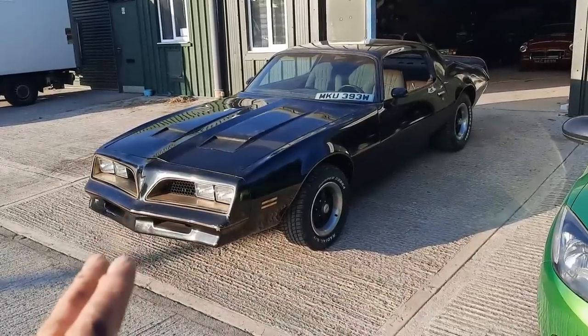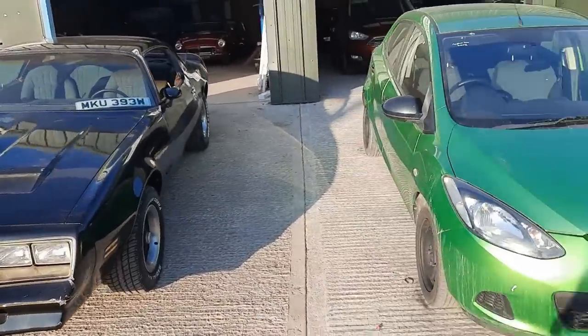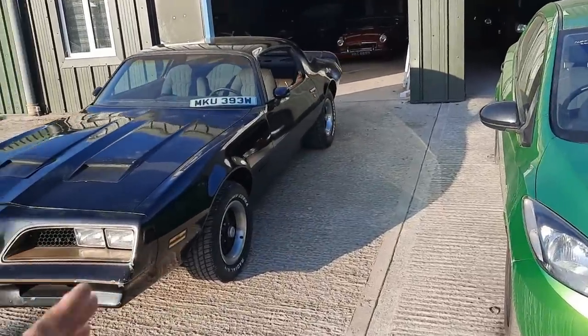They're not as big as they look. I thought they were going to be absolutely huge, but if you see it next to this Mazda 2 here, they're not as big as you think. They're incredibly long, but not as wide as you'd expect.